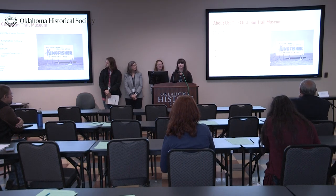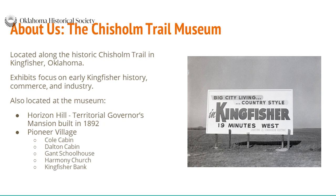About us — aside from football rivalries — we are located along the historic Chisholm Trail in Kingfisher, Oklahoma. Our exhibits focus mainly on early Kingfisher history, commerce and industry. We have a bunch of stuff about surveying, which I think is kind of interesting to you. We also have a bunch of buildings. We have our Horizon Hill to See Mansion, our Pioneer Village — two cabins, a church, a bank, and a schoolhouse. And if that sounds practiced, it is because we say it to visitors every time they come in.